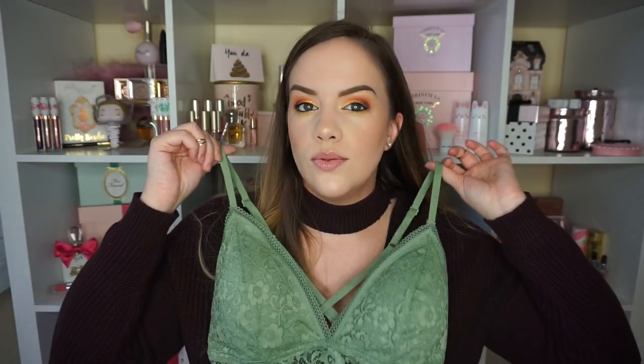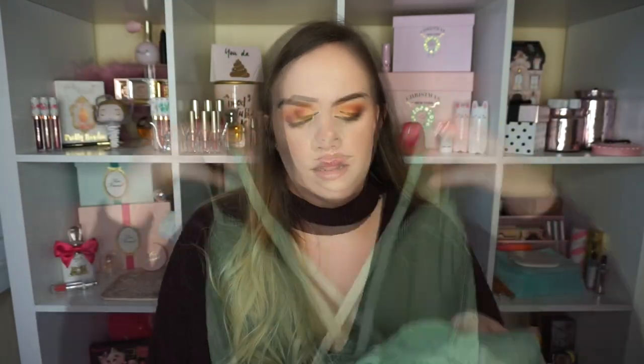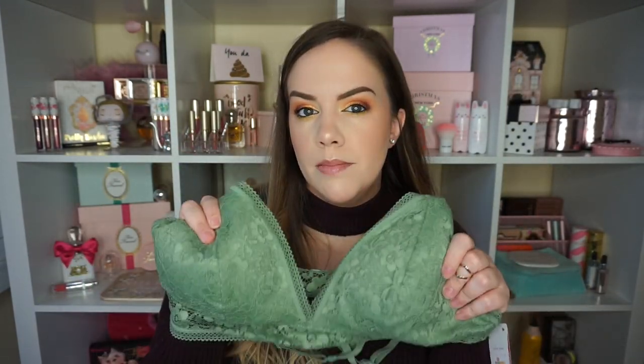I also picked up a few things at Target. I've seen these bralettes a couple weeks ago and could not resist. This one is like a sagey green — just so pretty. The straps in the back are like this; I love the lace. It's very comfortable and has a little bit more structure to it than your typical cheap bralettes. It was only $12.99 — I thought that was a really good deal.